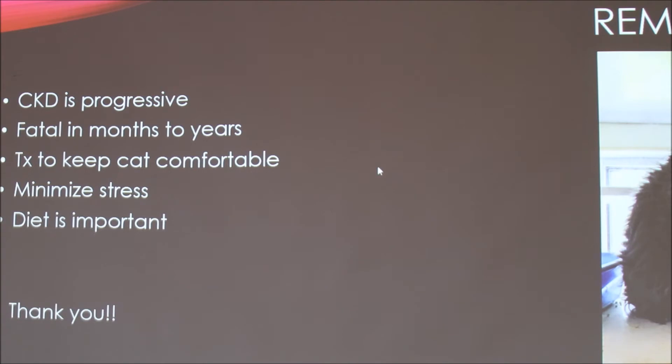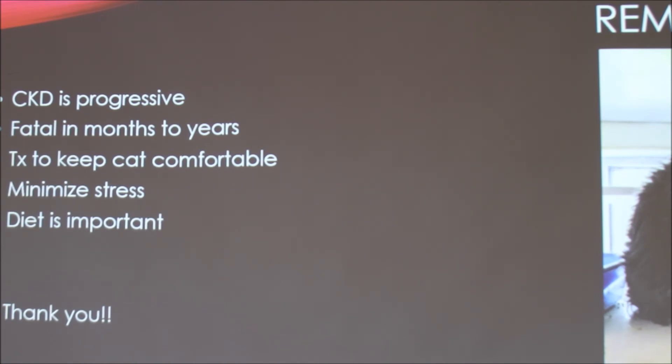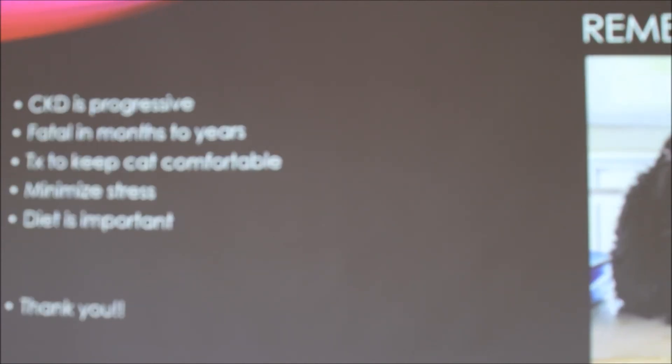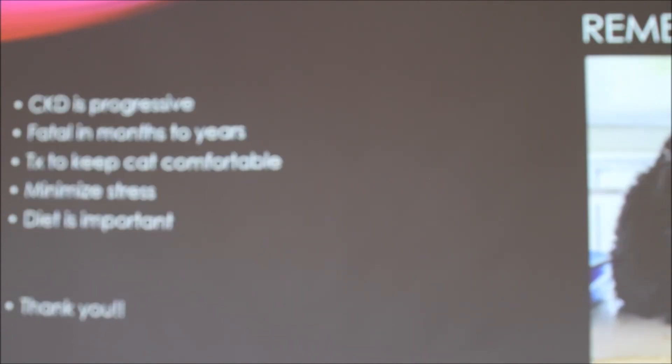Some things to remember: CKD is progressive and there's no cure, but with treatment to manage symptoms and keep the cat comfortable, they can live for months to years. It's important to minimize stress so they're eating and drinking well — diet is very important. This cat is Majik, an in-house cat at the clinic I worked at last summer. She has kidney problems but basically just gets the kidney food, and she's in the best place possible — a vet clinic. She's been doing pretty well for a few years.